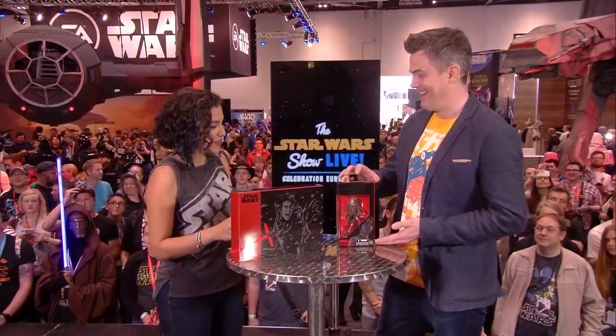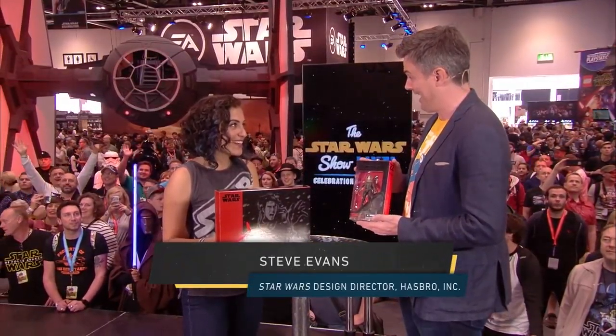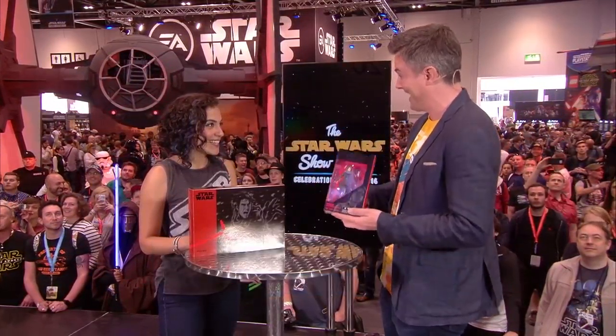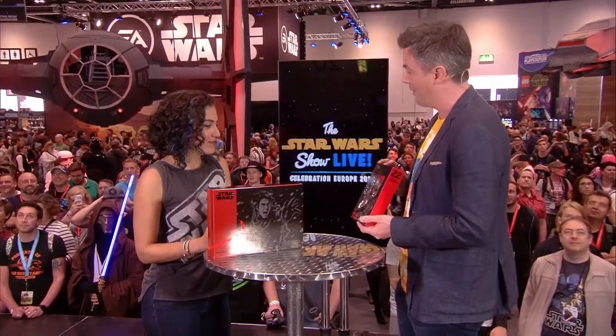Can you tell me a little bit about this figure? Absolutely. Jyn was revealed yesterday at the Rogue One panel — very excited. Felicity Jones revealed her action figure. She is now being inducted into the action figure club, which is fantastic. This will be available later in the fall, or the autumn, if we're in England.